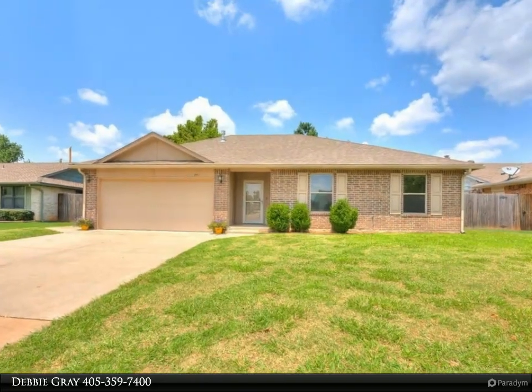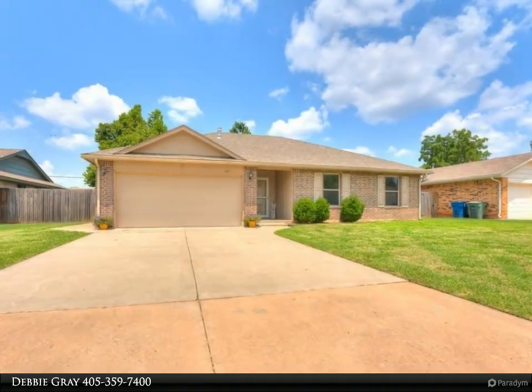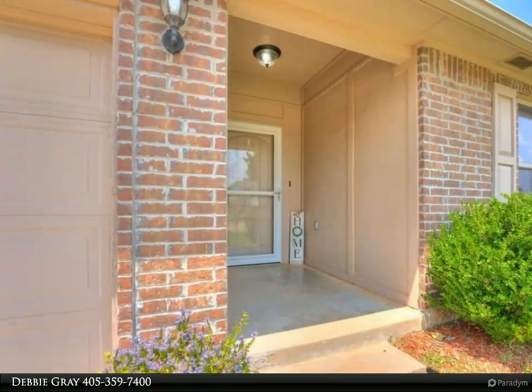Why rent when you can own? Beautiful home that was completely rebuilt in 2014. Most of the homes in this neighborhood were built in the late 60s or early 70s. This home is located in central Edmonton, close to dining, shopping, entertainment, highways, and UCO.